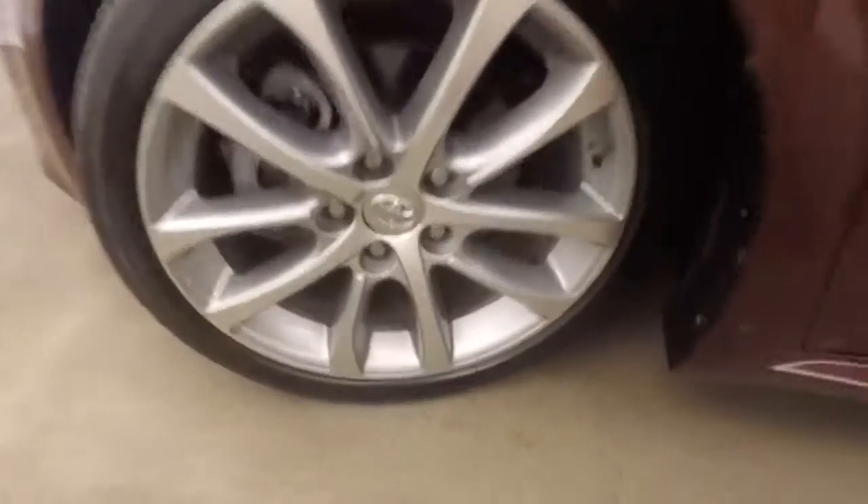Let's go look underneath the hood. Nice alloy wheels, good tires. The vehicle does have a backup camera.